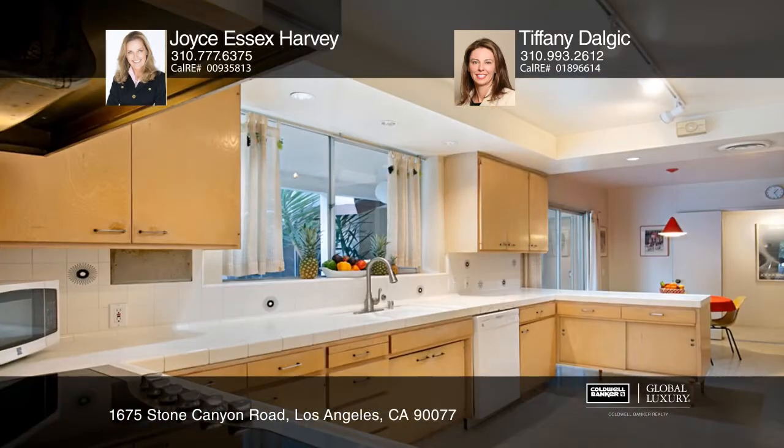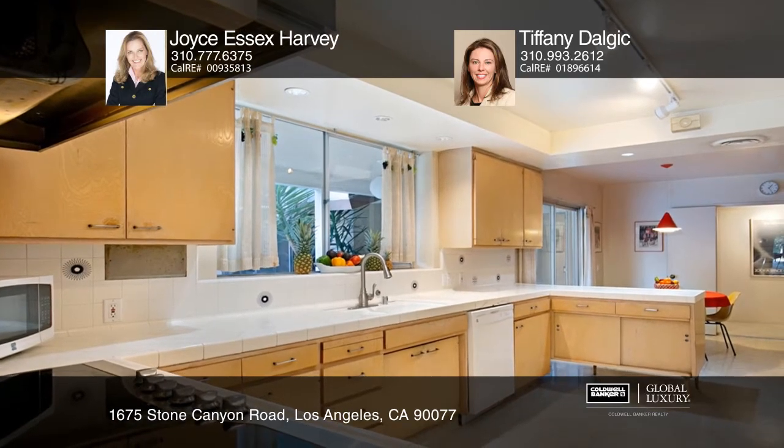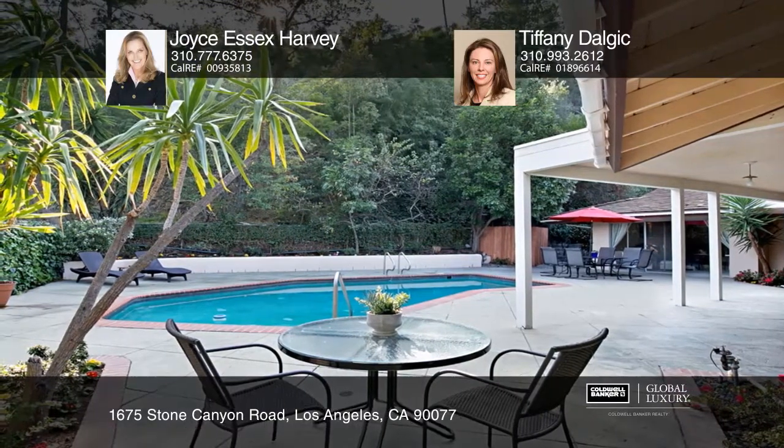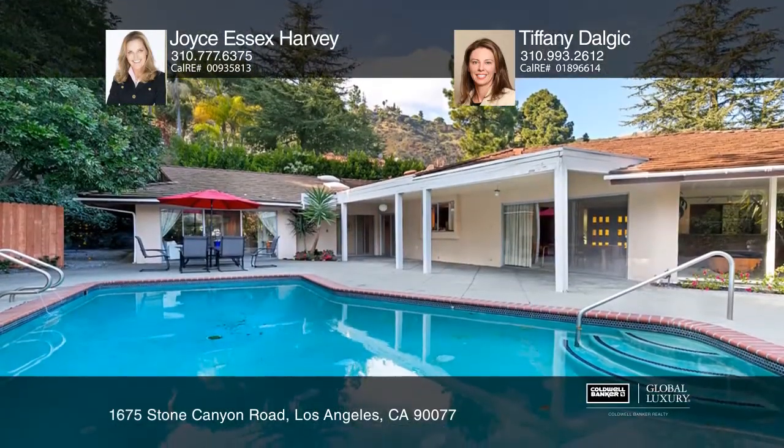The kitchen opens to a breakfast nook that has large sliding glass doors leading out to the back patio. The entertainer's backyard has an extended covered patio and a large in-ground pool.